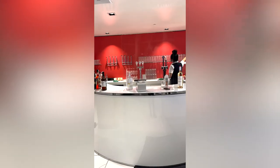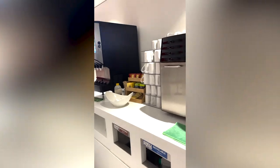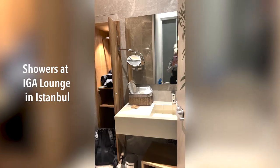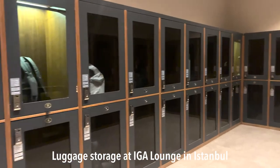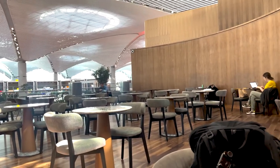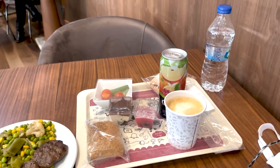Every lounge is different in terms of what they offer. Sometimes you'll find free food and drinks, sometimes showers. I had a wonderful experience at the airport in Istanbul — their lounge was probably one of the best I've seen. They had showers, storage for your bags, and sleeping pods. It's a wonderful way to relax and unwind before catching a long flight.